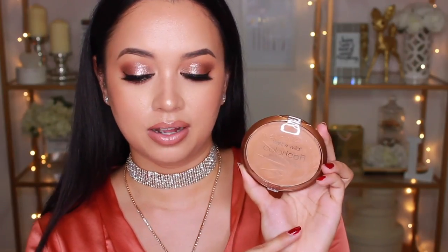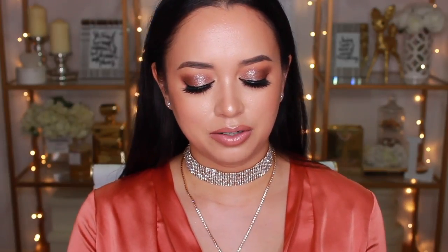Next up I have the Wet n Wild Color Icon Bronzer with SPF 15 in the shade Tickets to Brazil — I've heard a lot of good reviews on this. For blush, I have the Wet n Wild Color Icon Rosé Champagne, which is a shimmery apricot peachy shade — totally me in a blush. This next product is their Mega Glow Contouring Palette in Dulce de Leche — I got the lighter of the two shades. And I also picked up the Color Icon Kohl Eyeliner in Baby's Got Black, which I swatched and it is pretty intense.